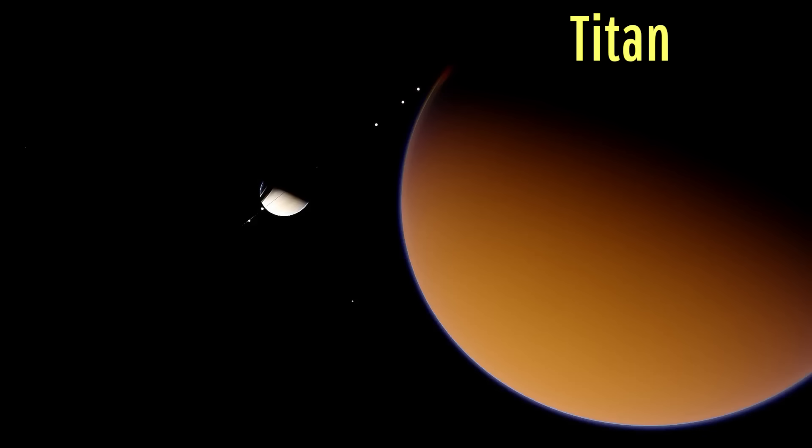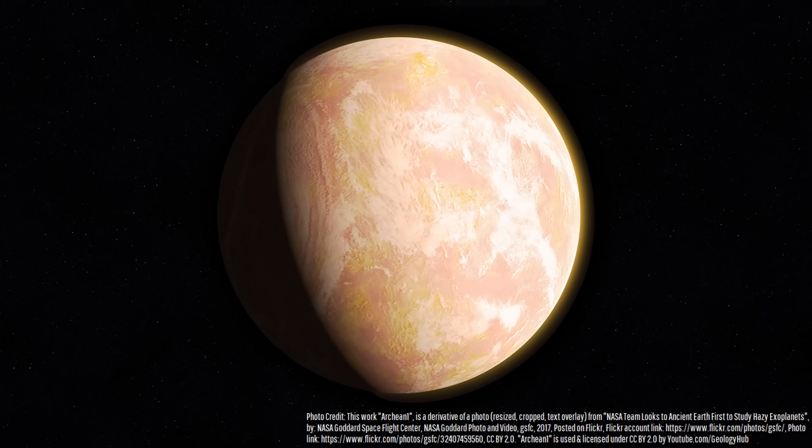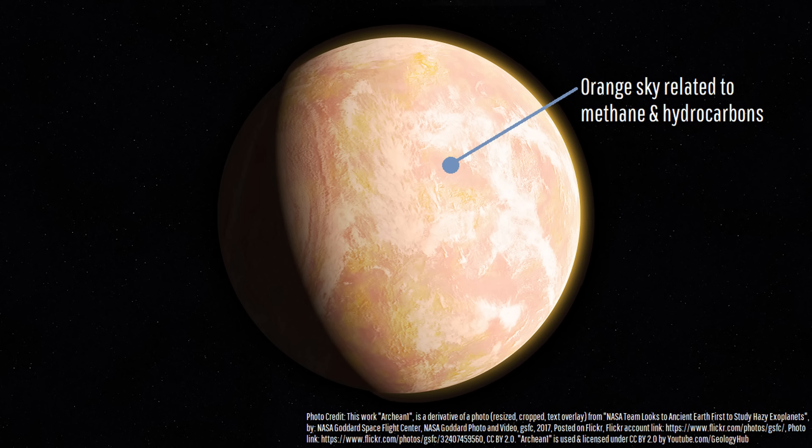From space, much of our planet appeared obscured much like Saturn's moon Titan in the modern day, with much of the light being blocked by the orange-tinted sky. The reason the sky appeared orange was due to the high abundance of the gas methane in our planet's early atmosphere.